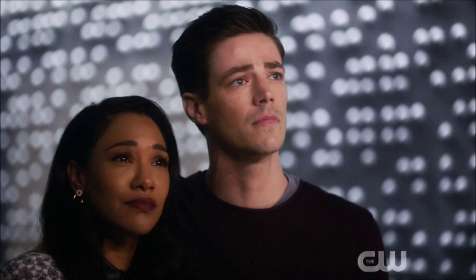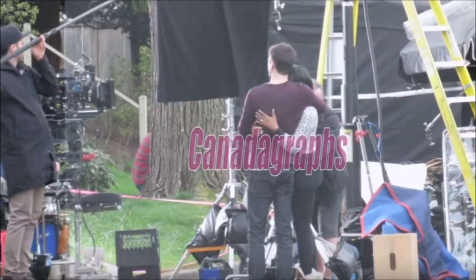Let's talk about a deleted scene that we know was 100% shot. Canada Graphs actually got a video of this — I will leave Canada Graphs' link in the description below. Basically, what we see is the very same scene that we saw in the time vault, except it seems to be happening outside. This is 100% in 2049 — it was completely deleted. And it seems to be exactly mirroring the scene we got in the time vault when they saw Nora's message.